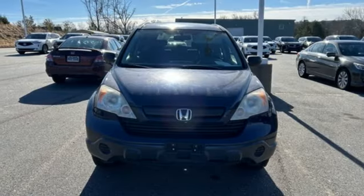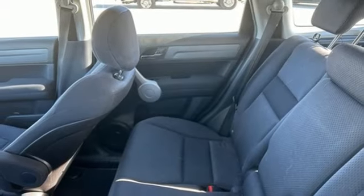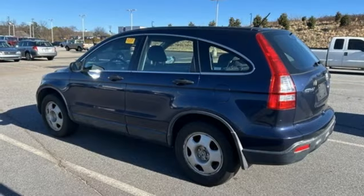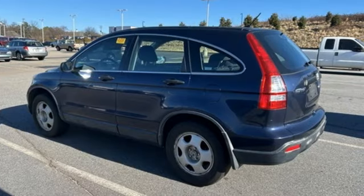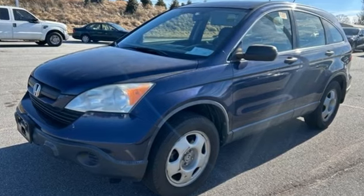Power mirrors and AM-FM stereo radio. Consumer Guide explained that lots of standard safety and convenience features and Honda's reputation for reliability and resale value further bolster its appeal and cement its reputation as a good buy in this class.